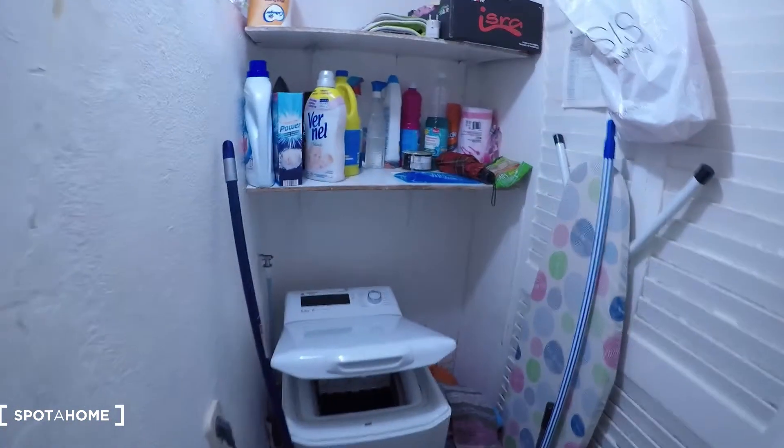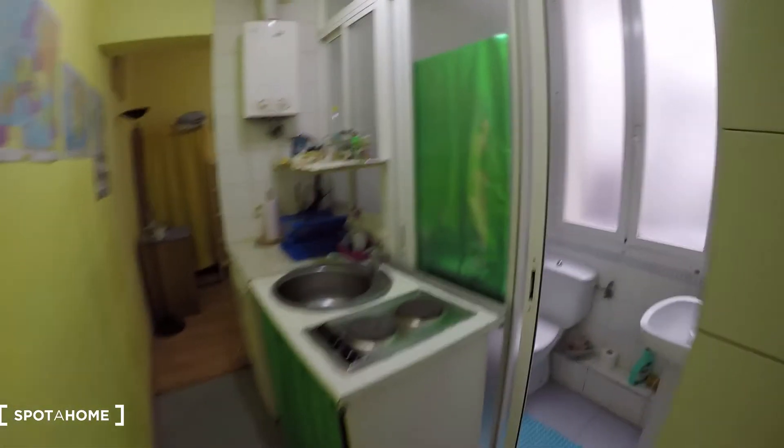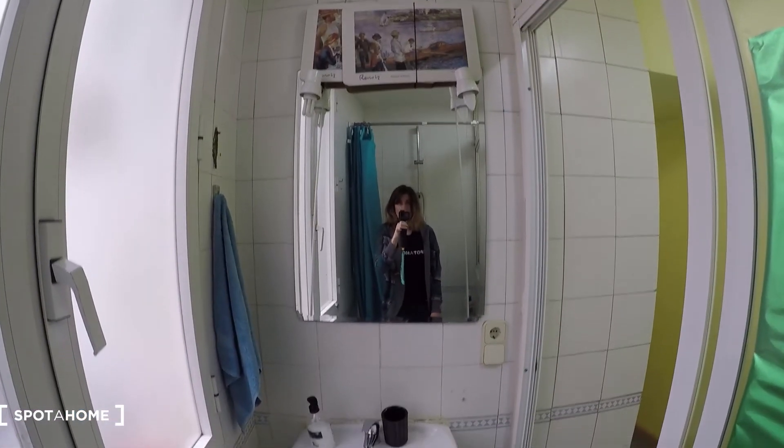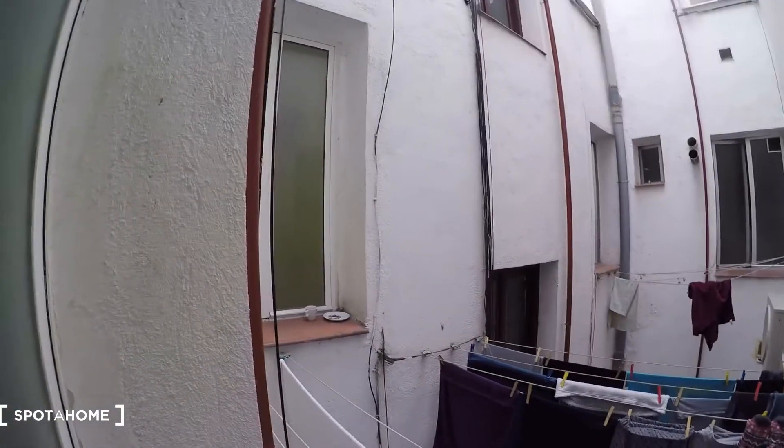Here we have the space for the washing machine and all the cleaning and stuff, the iron as well. Then here we have the bathroom with the bathtub that you can use as a shower of course. The toilet is here and over there we have the hand basin with a mirror. And there is a window as well, same view as from the living room.